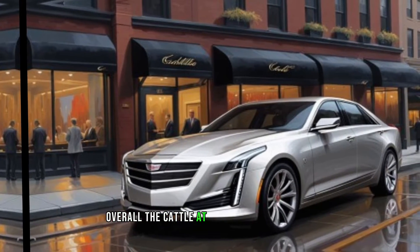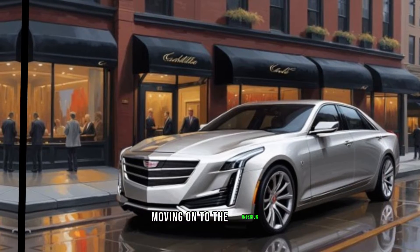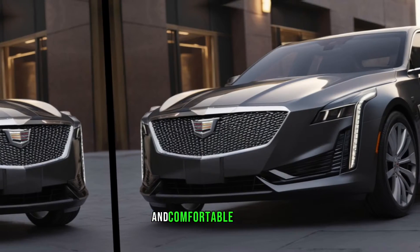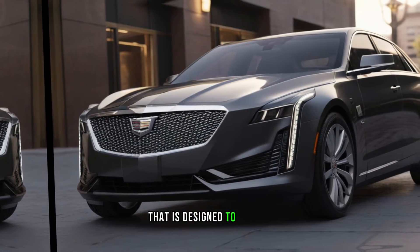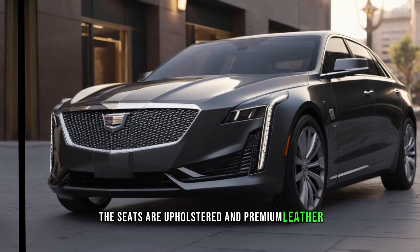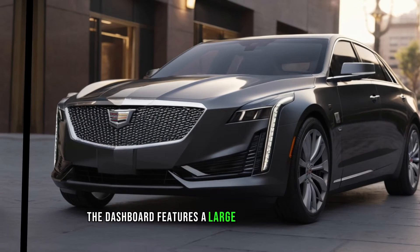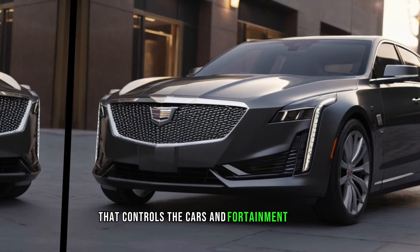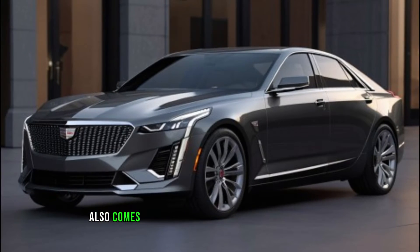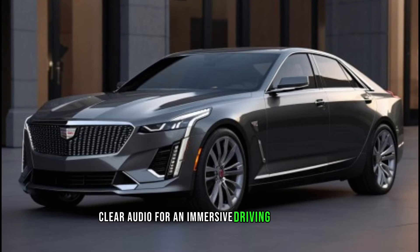Overall, the Cadillac Accord is a head-turner that is sure to make a statement wherever you go. Moving on to the interior, the 2025 Cadillac Accord offers a luxurious and comfortable cabin designed to pamper both the driver and passengers. The seats are upholstered in premium leather with heating and cooling functions for maximum comfort. The dashboard features a large touchscreen display that controls the car's infotainment system, navigation, and climate control. The Accord also comes equipped with a premium sound system that delivers crystal-clear audio for an immersive driving experience.